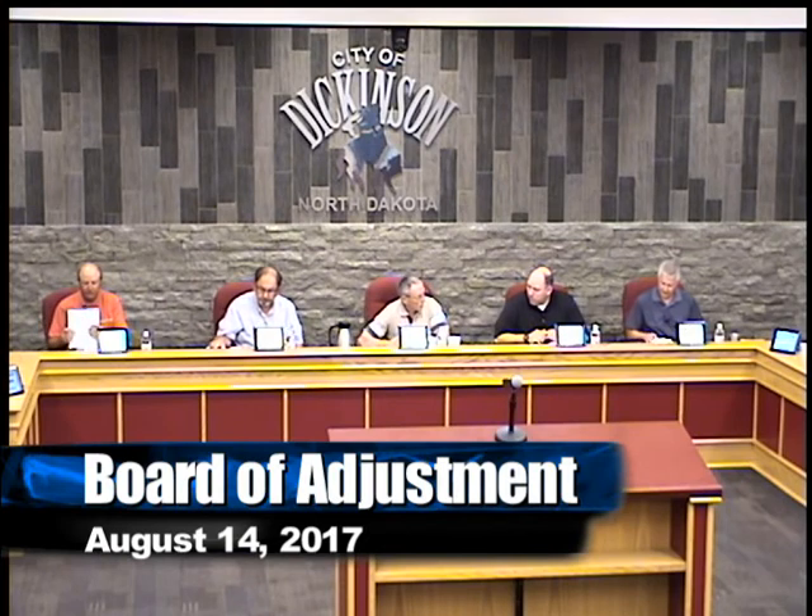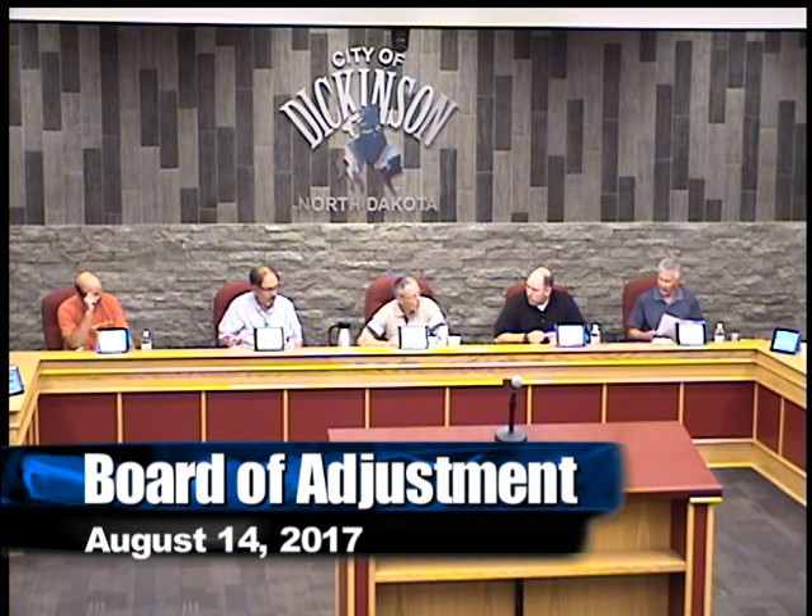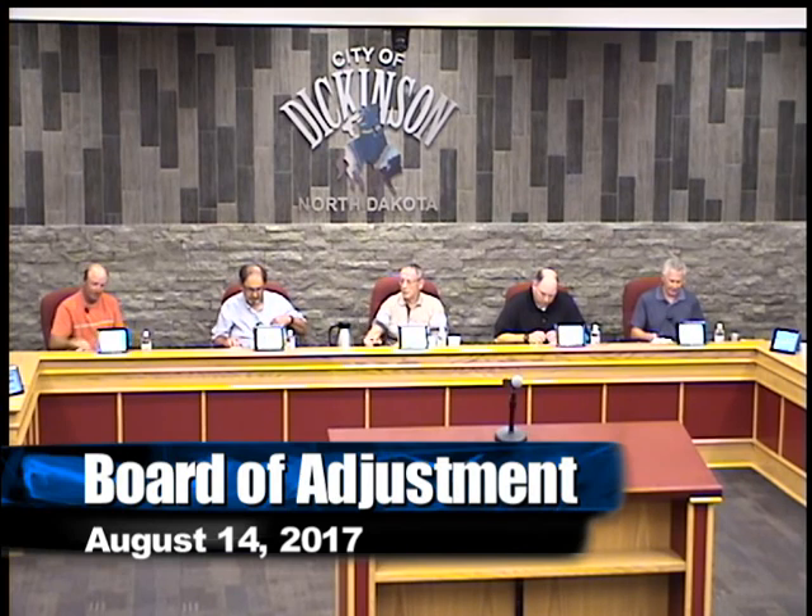Anything else to come before the board? No. No comments? Got that done in a hurry this morning. Thank you. Okay, thanks for coming everyone. Is there a motion to adjourn? I'll make a motion to adjourn. Motion by Corey to adjourn. I'll second. Second by Pat. We are adjourned.